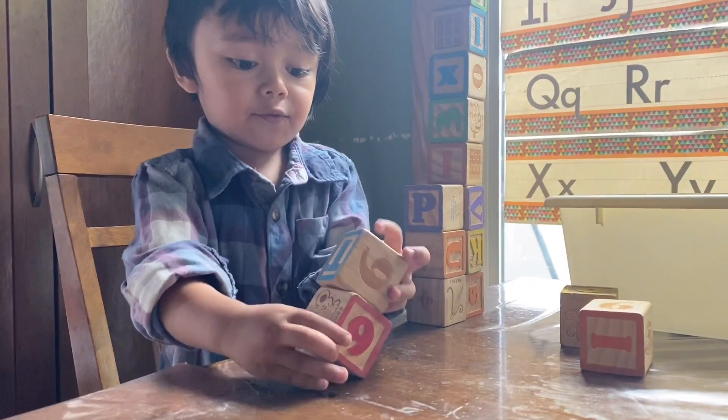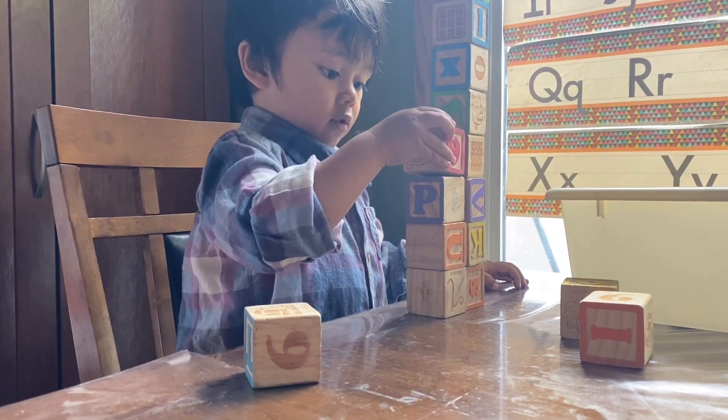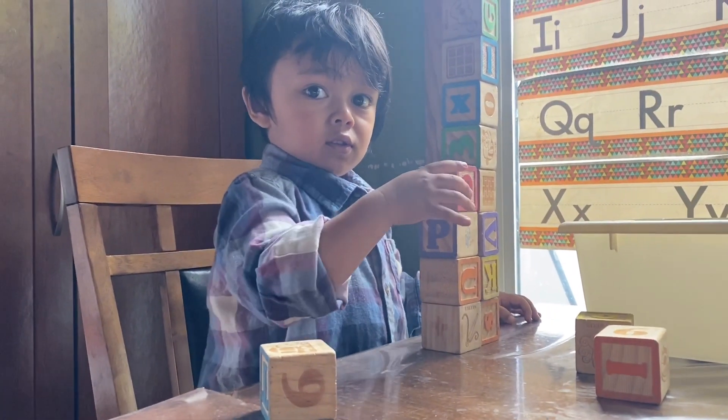And this one is eleven. Eleven plus one equals twelve. Twelve!